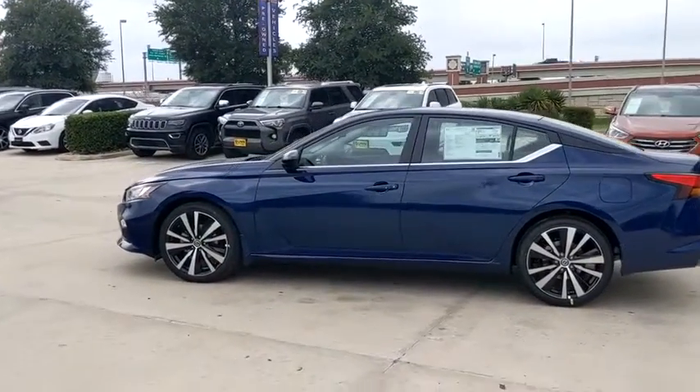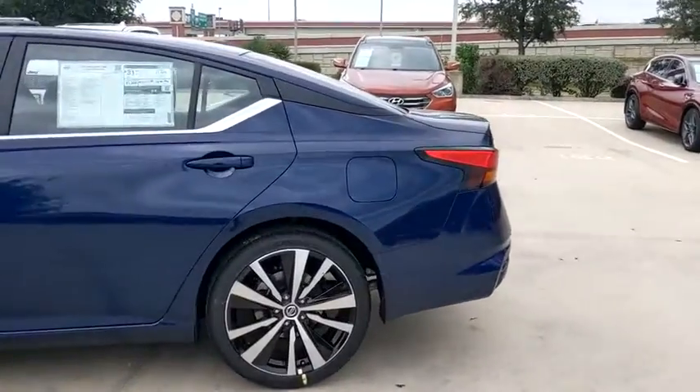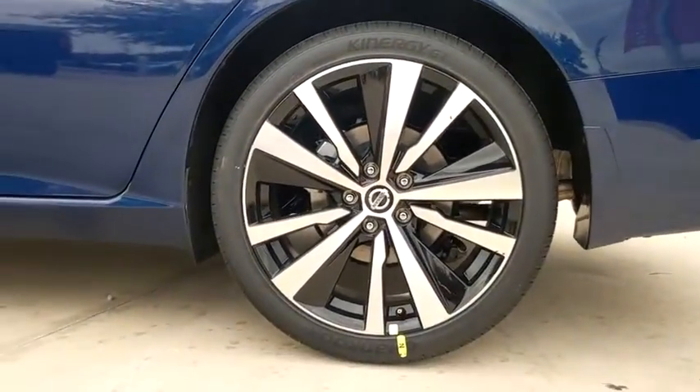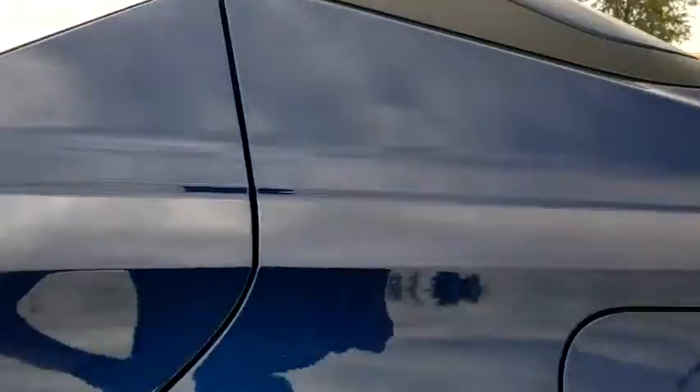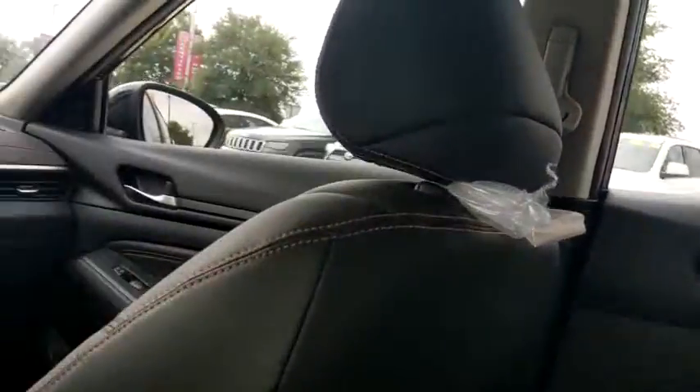Here are some of this vehicle's great options: backup camera, anti-lock braking system, steering wheel audio controls, keyless entry, remote engine start, traction control, stability control, lane departure warning, leather-wrapped steering wheel, Bluetooth.